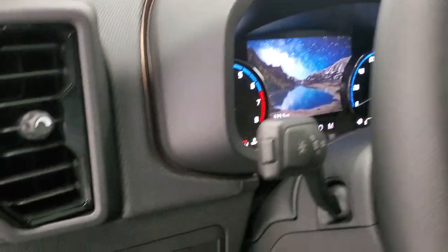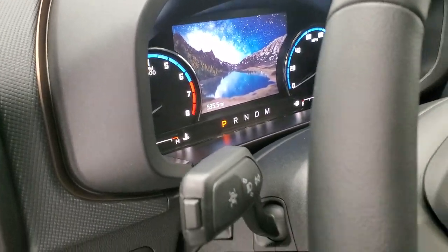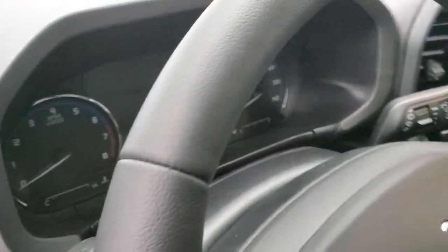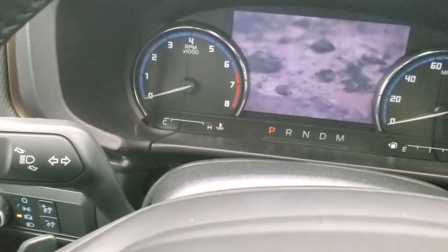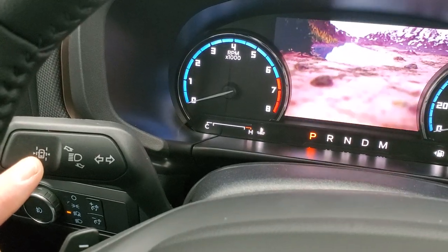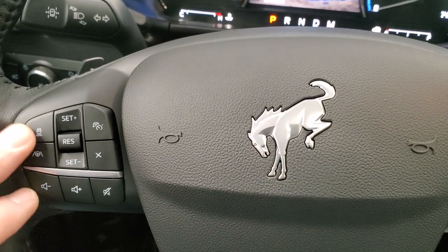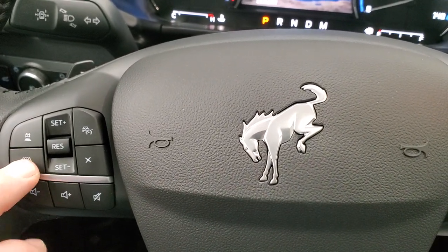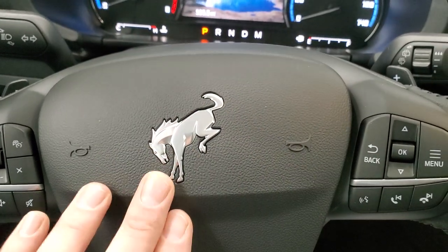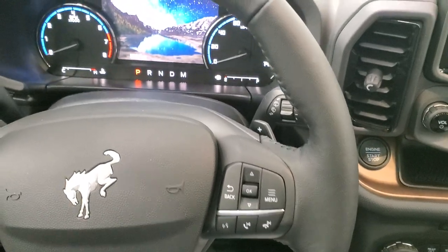Auto headlamps and fog lamps. You get the tilt telescopic steering wheel with paddle shifters on the back. You have all the technology: lane departure, lane keep assist — it's a really cool system. You have the forward collision warning and the adaptive cruise control. It'll actually keep you in your lane and adjust the steering wheel to keep you right in the middle. Everybody's commented on the Bronco logo right in the middle — it's nice and big. Leather-wrapped steering wheel, and the steering wheel is heated.